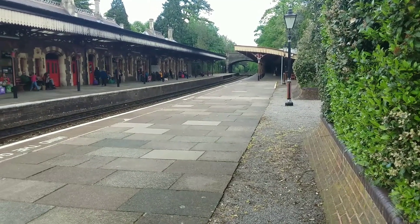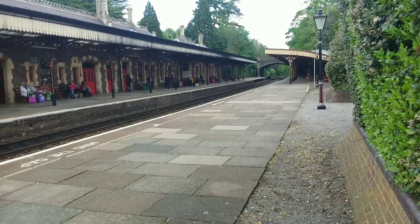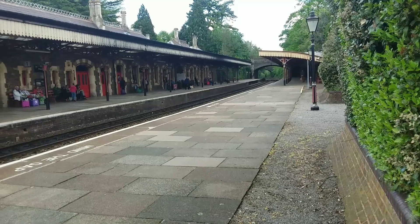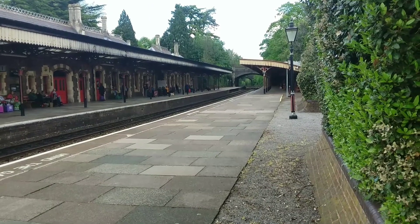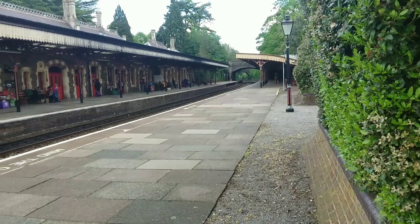originating Birmingham New Street. Units 170 510 and 504 are heading back to Birmingham New Street. They'd been delayed — passing in about four minutes — and were the units that brought us in from Worcester Foregate Street.